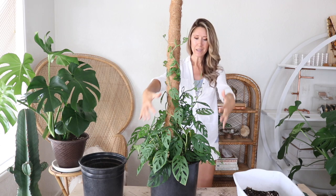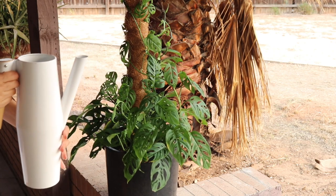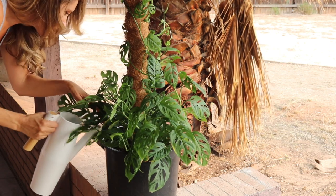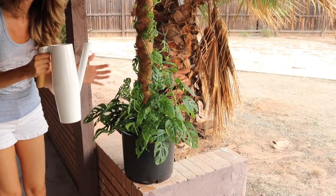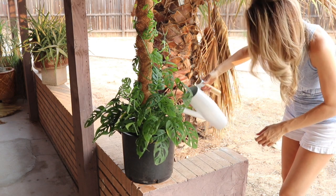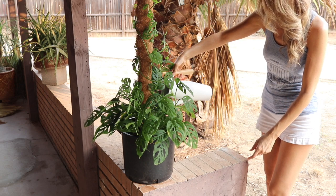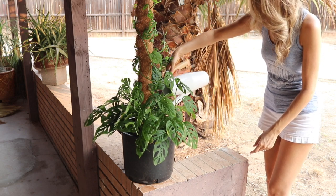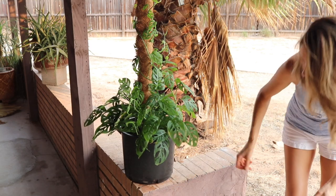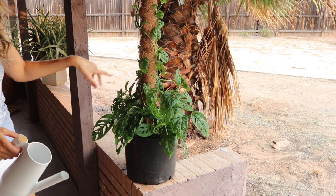Now I'm going to water this outside because I'm giving it a full deep watering — probably using this entire watering can. I'm using rainwater, and by the time I finish the whole can I should see water coming out the bottom. Okay, it's coming through the bottom now. I'll grab a little more rainwater to finish and then let it drain out here before bringing it inside.